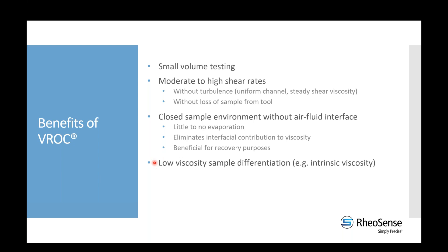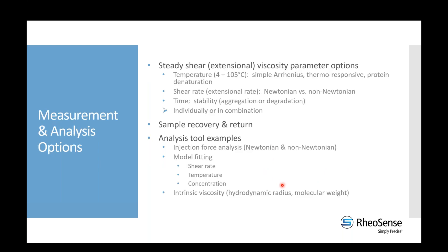We can distinguish very small viscosity increments — for example, differentiating low-viscosity samples that differ by as little as a tenth of a centipoise. This is more difficult with Couette or cup-and-bob geometries. This capability enables measurements such as intrinsic viscosity, which you would normally do in a capillary tube.